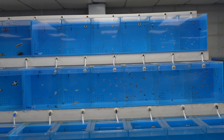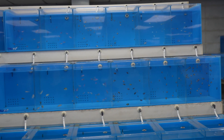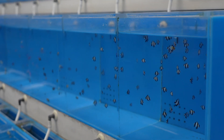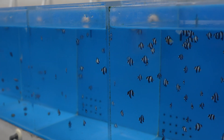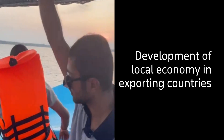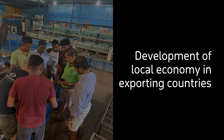When we got these fish they were maybe five times smaller than this, and we've been growing them for the past two months. You get an incredible amount of different types of damsels. The reason there are so many damsels is because when you're in the ocean, 90% of what you see is damsels. So when you're collecting in this way, in which you don't really know what species you're taking, you're going to get a lot of damsels.